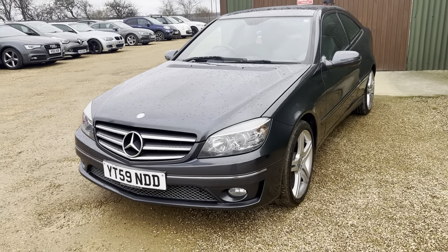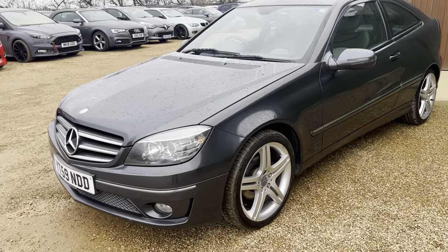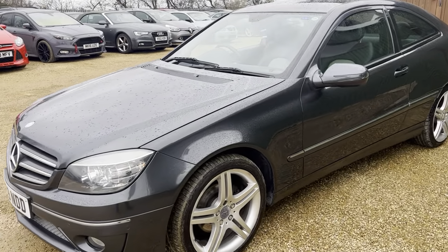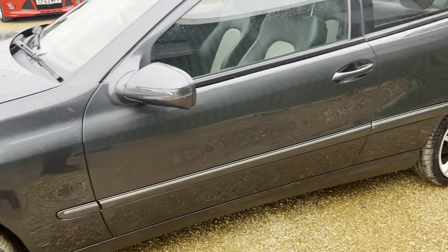Hi guys and welcome to Car Firm. Here today we have our 2009 Mercedes CLC 180, 1.8 liter compressor sport in gray with some lovely silver alloys to set it off.